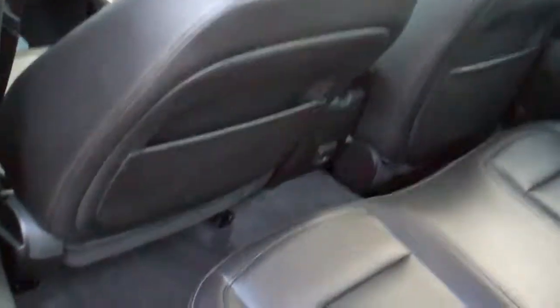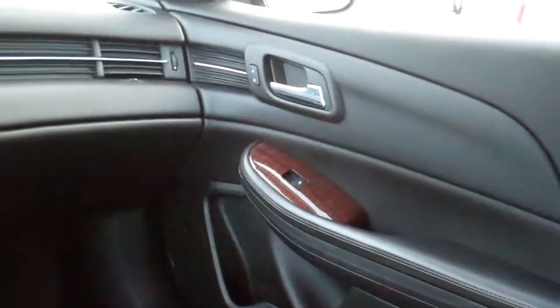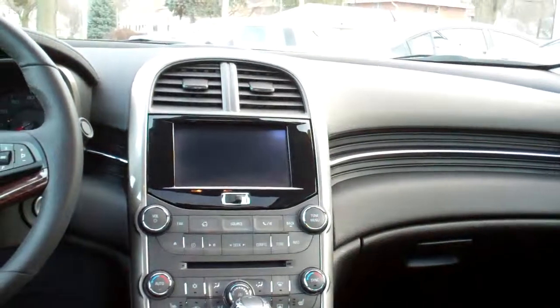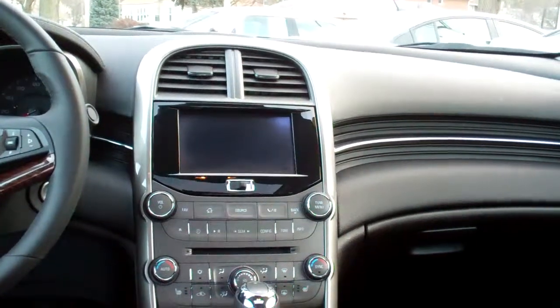Ebony leather, clean as can be inside too. Power windows, door locks for the passenger, nice sleek dash line. AM, FM, CD, satellite radio, audio file system.